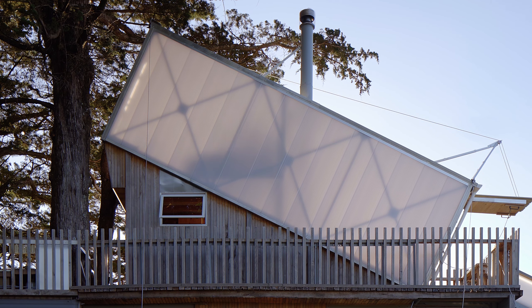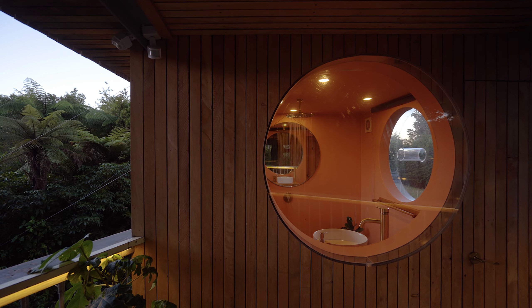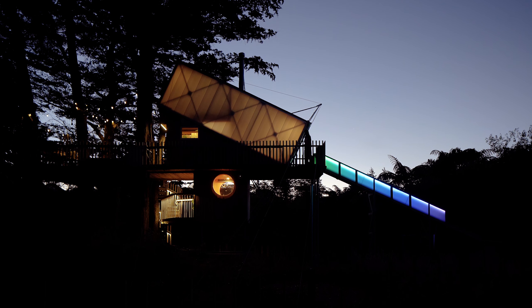At the rear of the building an escape hatch opens out to provide ventilation and views into the rural landscape. Up the ladder is a sleeping loft. Tensioned rope serves as a headboard and safety railing for the bed, which looks out and up towards the canopy of the trees.